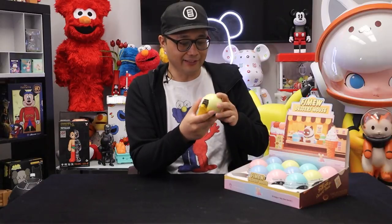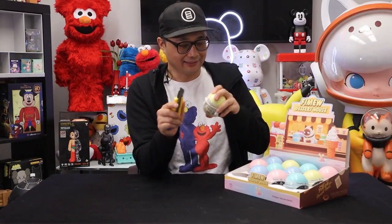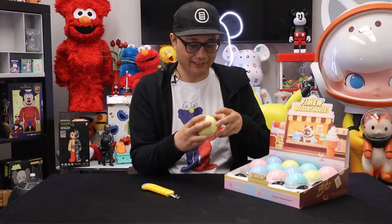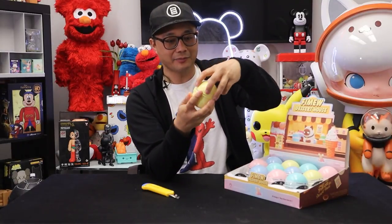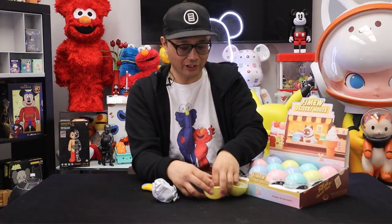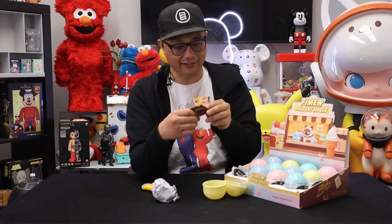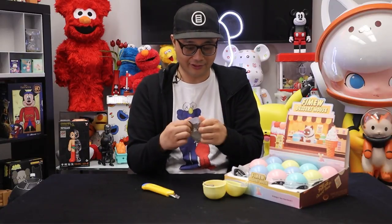It doesn't look like there's an easy way to do this, so I will have to use the knife and sort of slice this open here. There's plastic wrapping around it to seal the edges. We got a little tab here — open it up. There's the figure, some silica gel, and a little pamphlet. It shows me which one I got. This one is Daifuku.